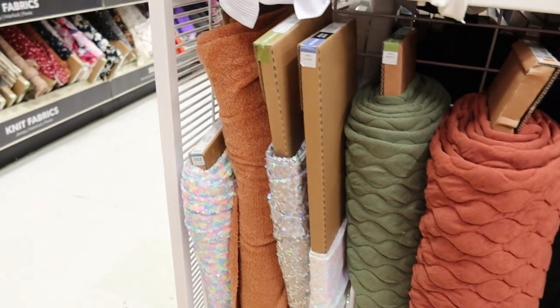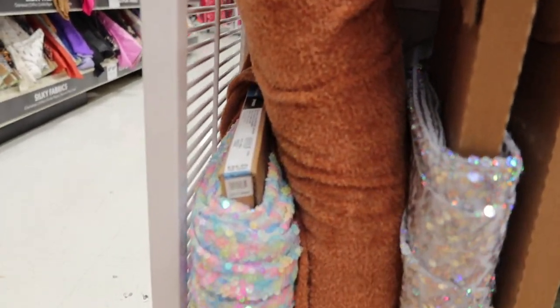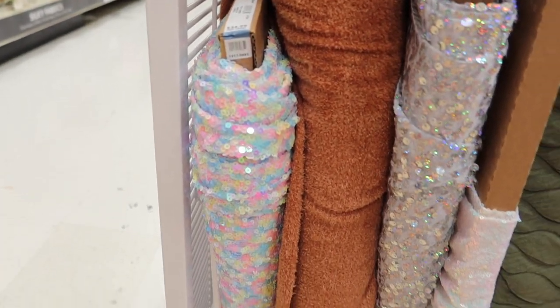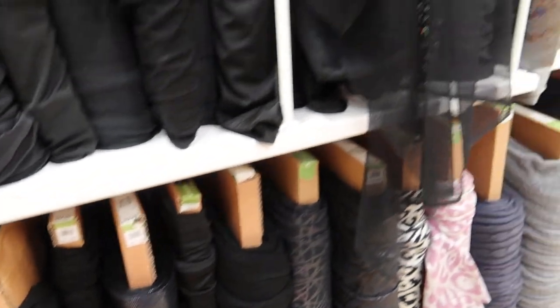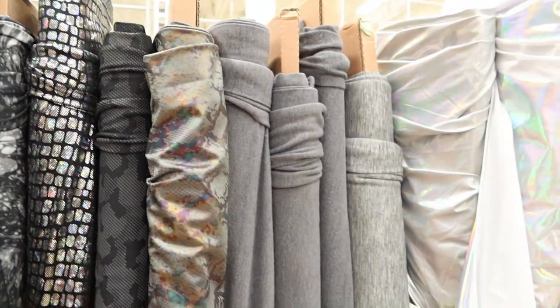And then you have some knit sequin. The orange, I think, is terry cloth — I'm not sure — but it was really soft. And then this looks like a snakeskin print knit fabric.